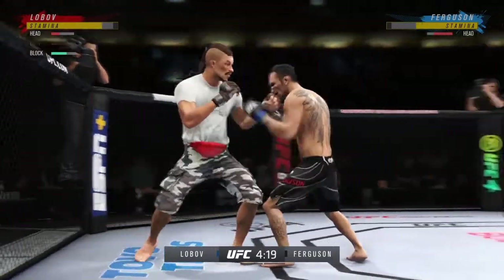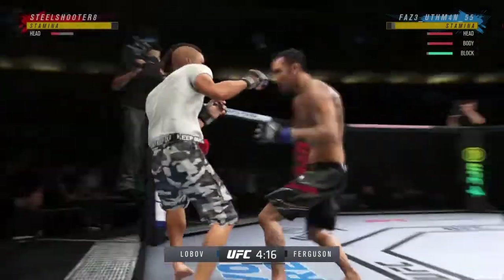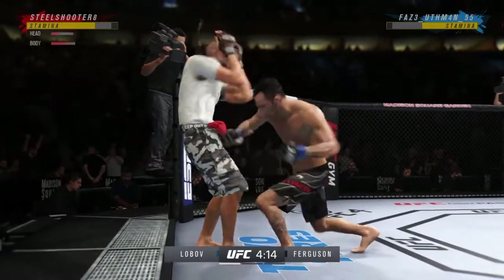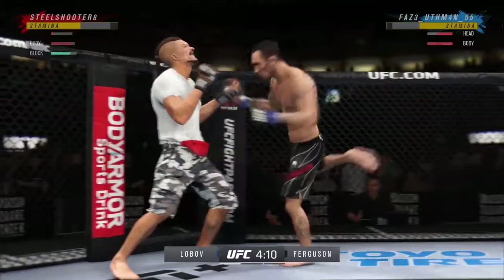He is so sharp. And not only is he accurate — big knee! He's hurt bad, John. He's got to go chase that finish down now. Lands a big right hand early.